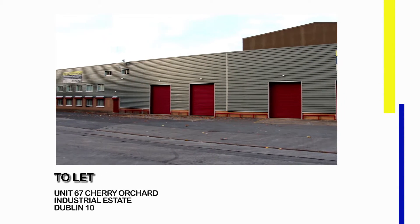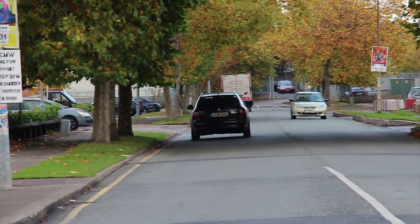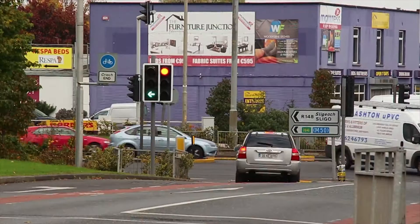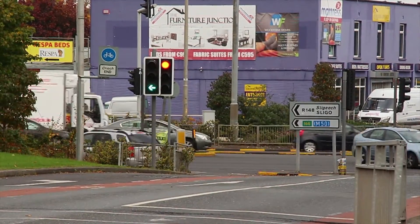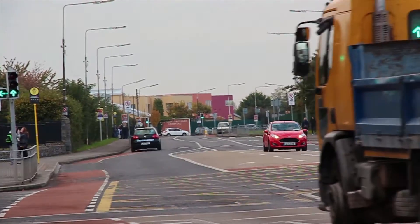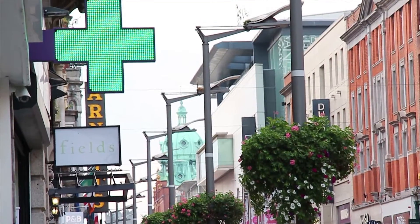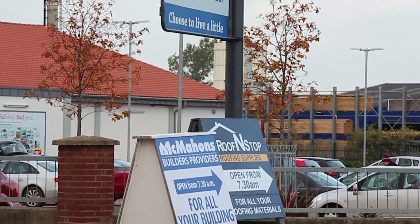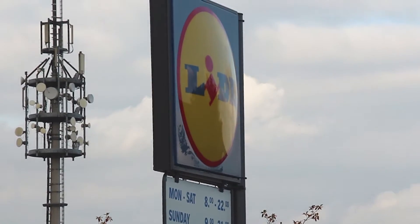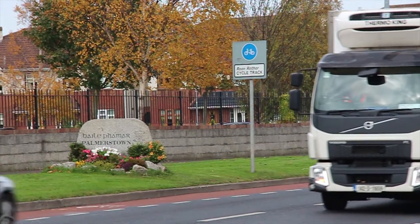Unit 67, Cherry Orchard Industrial Estate, Dublin 10. Cherry Orchard Industrial Estate is one of Dublin City's most established and well-known commercial locations. Strategically situated to allow access to the M50 orbital motorway, which provides the link to all main arterial routes throughout the country. Located approximately 7km west of Dublin City Centre, Cherry Orchard Industrial Estate enjoys strong demand and is consistently fully occupied, benefiting from its close proximity to Liffey Valley Shopping Centre and the commercial environs of Ballyfermot and Palmerstown Village.